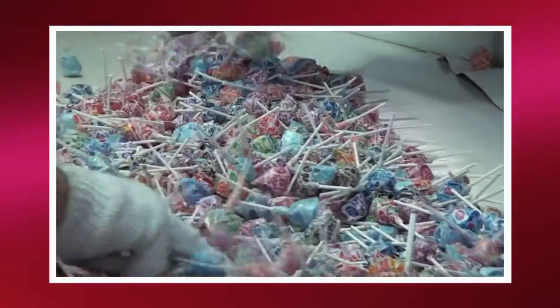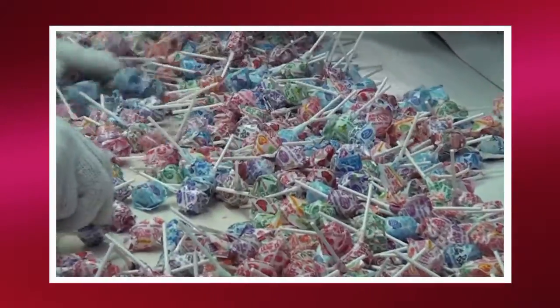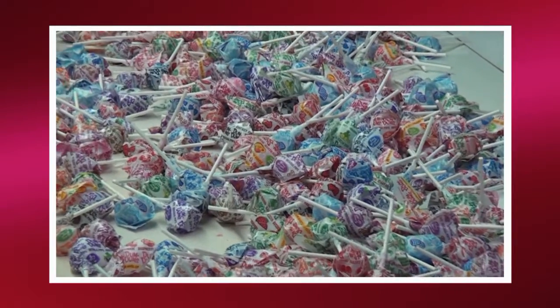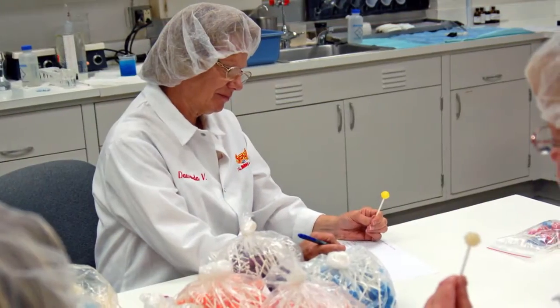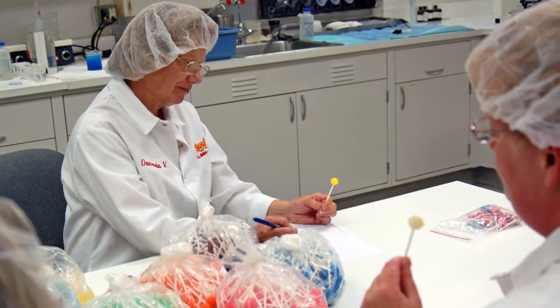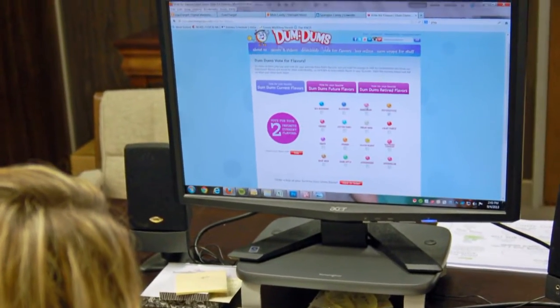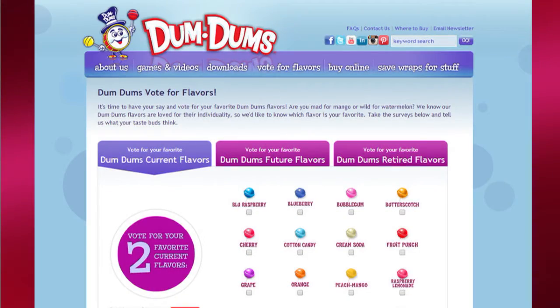Most of the favorite flavors stay the same from year to year, but new Dum-Dums flavors are mixed in now and then just to keep things fun. When the Spangler Candy Company is ready to create new flavors, they start with a list of about 400 flavors. They also get ideas from fans who vote and submit new flavors through dumdumpops.com.